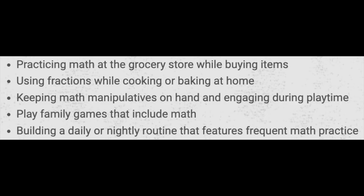So how can you help your child improve his or her math fluency? They always talk about whether or not you are fluent in another language — a second language — and if you think in that language, then you are considered to be fluent. Math is important as well; you have to have math fluency. We work on math every single day right here in Egypt. Achieving math fluency can also be furthered by continuing to work with your child at home. For example: practice math at the grocery store while buying items, use fractions while cooking or baking at home, keep math manipulatives on hand and engage during playtime, play family games that include math, and build a daily or nightly routine that features frequent math practice. All of these things will help your child achieve math fluency.